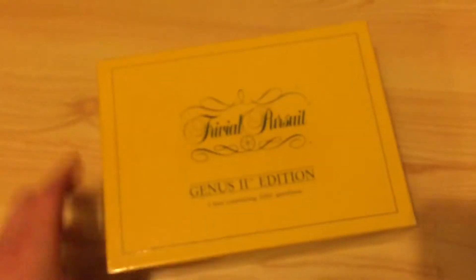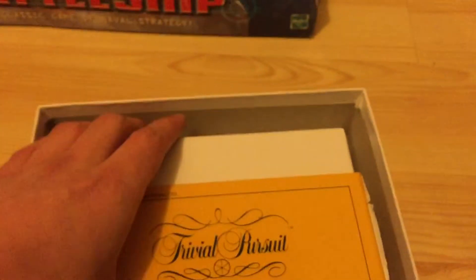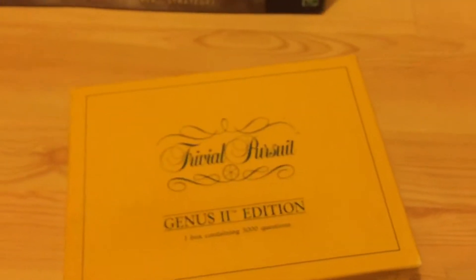Trivial Pursuit question cards — it was like two pounds and it's in great condition, pretty much new. I don't know what they go for exactly but I think like five pounds, so a bit of a loss I guess.